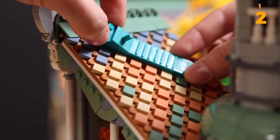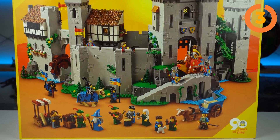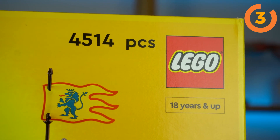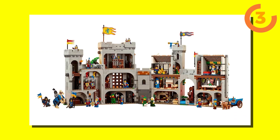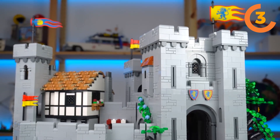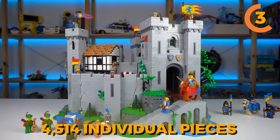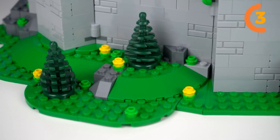Take a look at the 10305 Lion Knight's Castle. This set was made in celebration of the grand 90th anniversary of the LEGO Group. The Lion Knight's Castle set 10305 is a great tribute that brings together all the beloved aspects of this timeless theme, crafting them into the most colossal set ever created. It has a staggering assembly of 4,514 individual pieces, which is unprecedented in the LEGO universe.